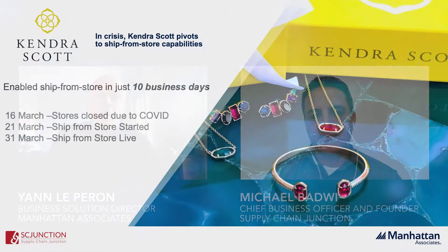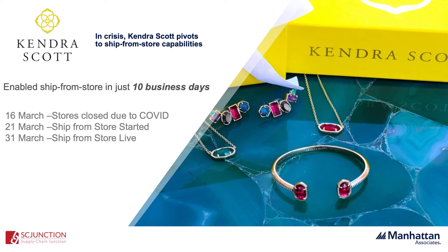I could mention jewelry retailer Kendra Scott — they were on an OMS journey already but had not planned to implement ship from store just yet. What they did back in April was enable this capability in just 10 business days, from first conception to go-live. Their warehouse was going to close for administrative reasons, so they had to use other sources of stock — their stores were the perfect solution. A lot of retailers are now seeing stores as micro-fulfillment centers, essentially as many warehouses as a great help for that.